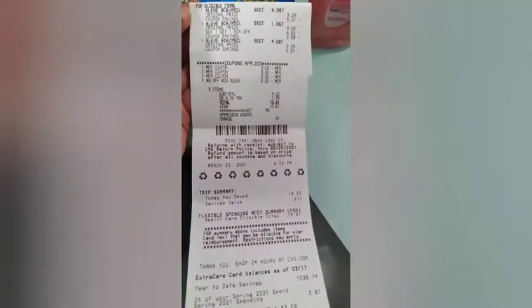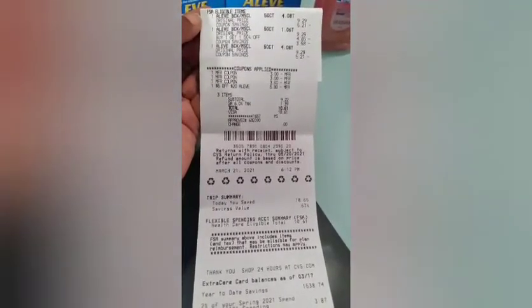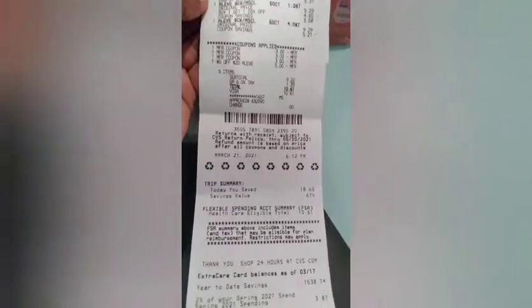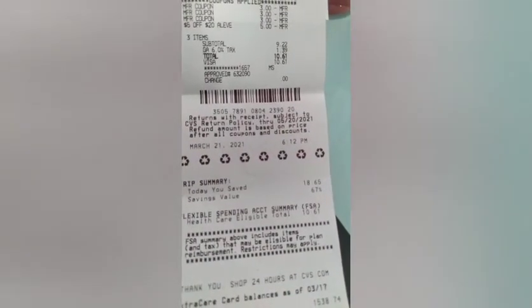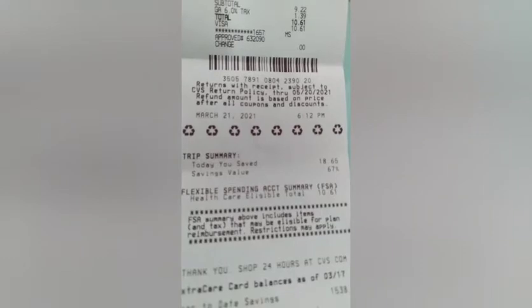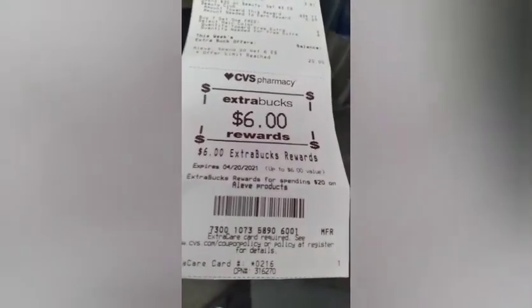I had one at $9.29, one at $4.65, and another at $9.29 — that total came to around $22. I used three $3 paper coupons and had a $5 off $20 CRT. My subtotal was $9.22 with tax of $1.39, bringing the total to $10.61. I put that on my FSA card since it's FSA eligible, and I got back a $6 ECB.